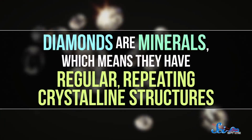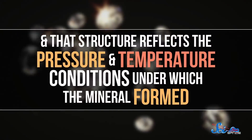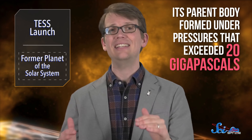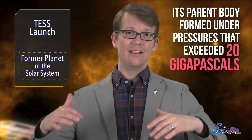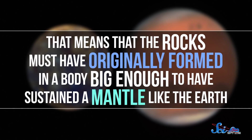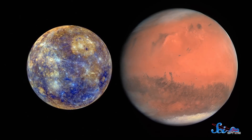We've found this kind of rock before, but Almahatta Citta is special, because when scientists took a close look at some of its fragments, they found diamonds inside. Which is not actually the special part — we know diamonds form inside the Earth, and since ureilites formed in similar environments, the presence of diamonds wasn't a huge surprise. But the information contained in them was. Diamonds are minerals, which means they have regular repeating crystalline structures, and that structure reflects the pressure and temperature conditions under which the mineral formed. Analysis of the diamonds in this meteorite showed that its parent body formed under pressures that exceeded 20 gigapascals — the kind of pressures seen in the Earth's upper mantle. That means the rocks must have originally formed in a body big enough to have sustained a mantle like the Earth.